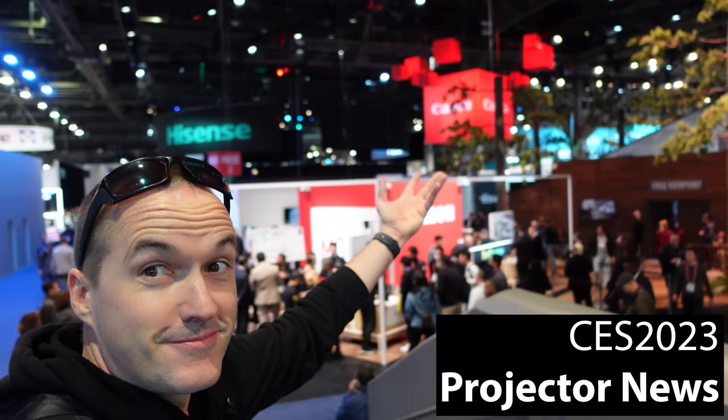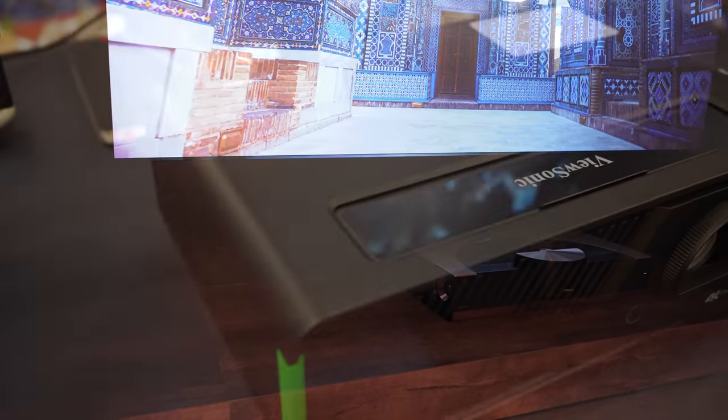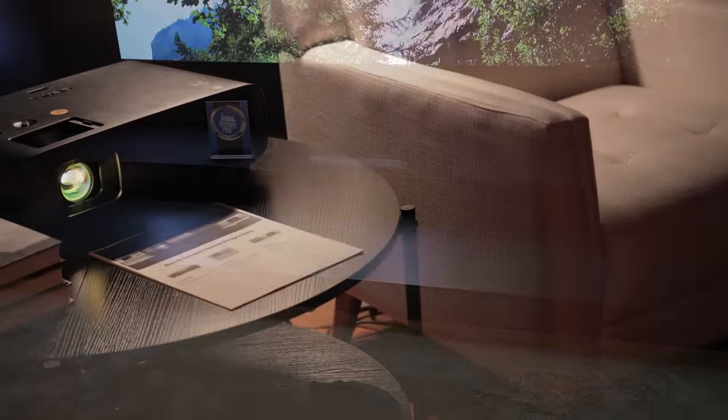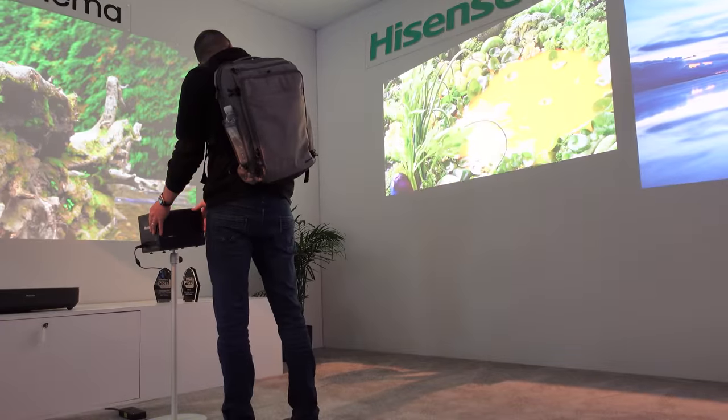Today on The Hookup, I've got all the latest projector news from CES 2023. I've got footage from the show floor, from invite-only events, and private off-site suites to show you all the latest trends in upcoming projector releases from BenQ, Samsung, Hisense, 4Movie, XGMI, and more.